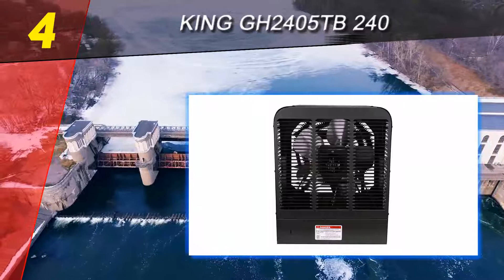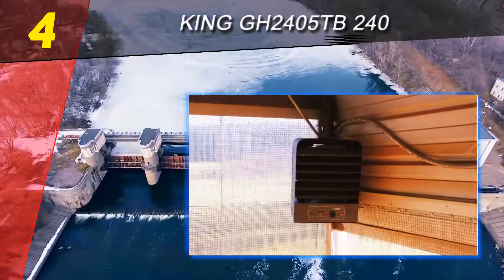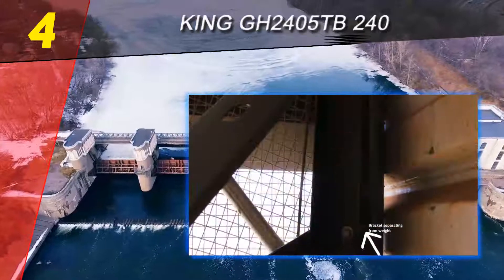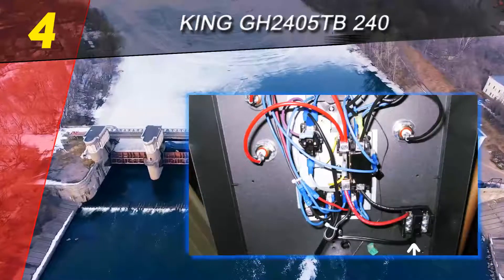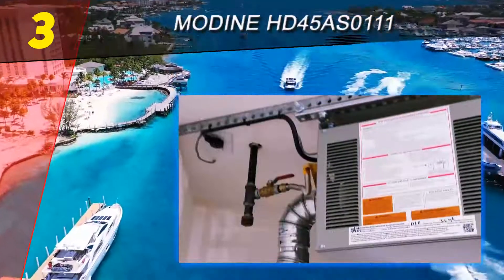Rooms with insulation will perform better, but even a garage without insulation shouldn't run into too many problems, though it may take a little longer for heat to overpower cool air from outdoors. Upon inspection, you'll notice that coils are lined on the rear of the fan — this is where it drives heat. It's not as powerful as propane or natural gas; however, being electric, everything must be hardwired before use.